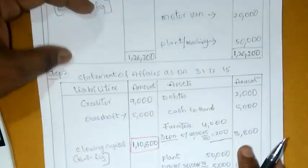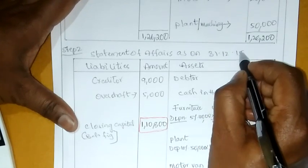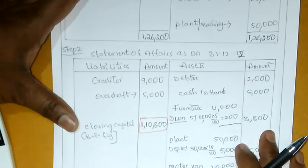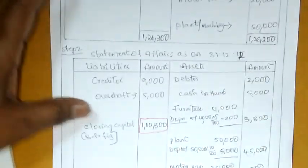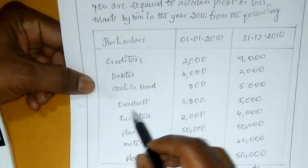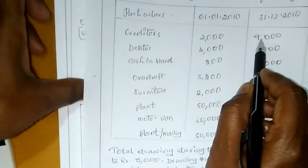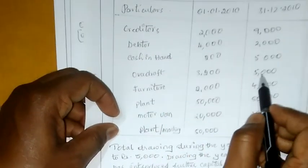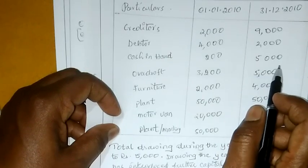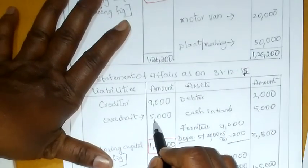Next closing capital manamu prepare chayasthamu. Second step: Statement of Affairs as on 31st December 2011. Liabilities maryu assets enter chayyadam jarutundi. Already manamu previous opening balance prepare chesamu. Liabilities: creditors 9,000, bank overdraft 5000 — closing capital lo ivvadam jarutundi. Creditors 9,000, overdraft 5000 entry chesamu.